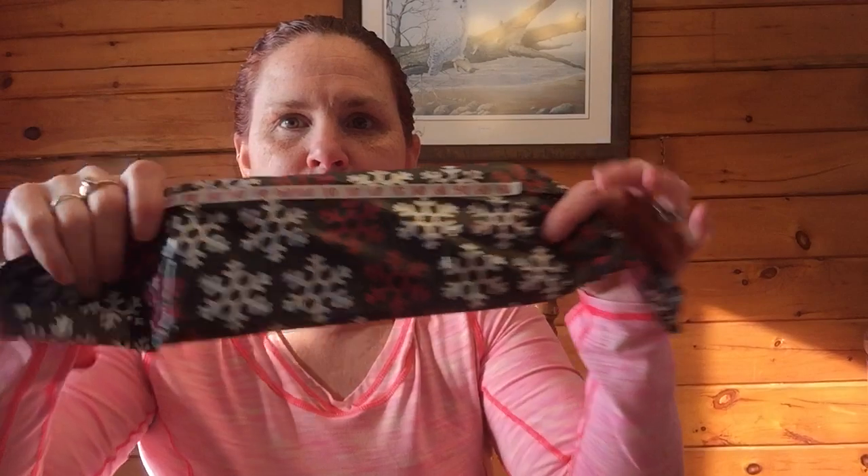Sorry, the sun's really changing and I need to move around to get the right lighting. I've got a pocket letter from Tina, and it's wrapped in this cute tissue paper that I didn't even notice at first.